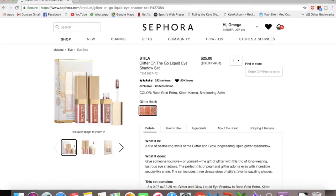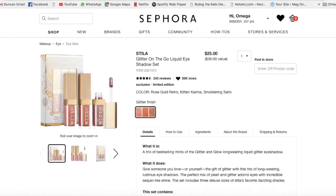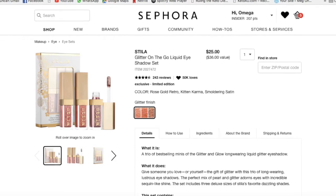If you want to try Stila's glitter liquid eyeshadows, they have a mini set called Glitter on the Go, which includes Rose Gold, Retro Kitten, Karma, and Smoldering Satin. One full-size is about $24, and this set is $25 for three. I'd never get through the full sizes anyway, so trying three shades for the price of one is a great deal — I've got that in my basket too.